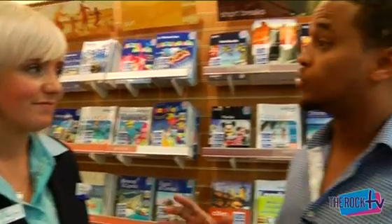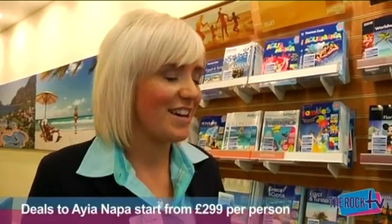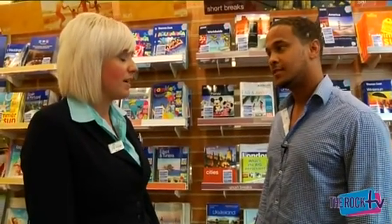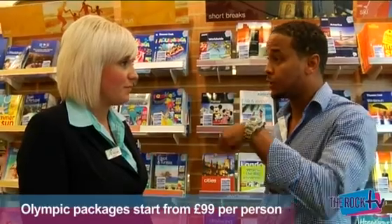Last year the lads and myself went to Ayanape — is that still going? It's still Ayanape, number one destination to party. And Thomas Cook is the official provider for the Olympics as well. We've still got plenty of packages left, tickets and hotels. So ladies and gentlemen, if you want to get yourself down to the Thomas Cook at The Rock in Bury, get on down and find out the best deals for either this summer, winter, or even the Olympics. Thank you very much, Lindsay.